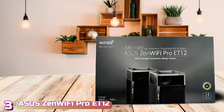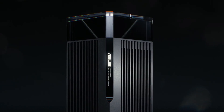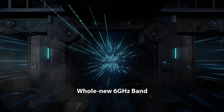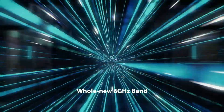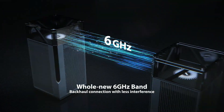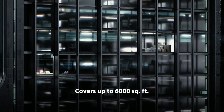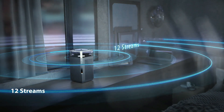Next up at number 3, we've got the Asus ZenWiFi Pro ET12. One of the biggest differences between Wi-Fi 6E and older Wi-Fi versions is the new 6 GHz band, which has over twice the bandwidth provided by the 5 GHz band. With this band, compatible devices essentially get a fast LAN for internet connectivity, and that's what the ZenWiFi Pro ET12 features on this spot.